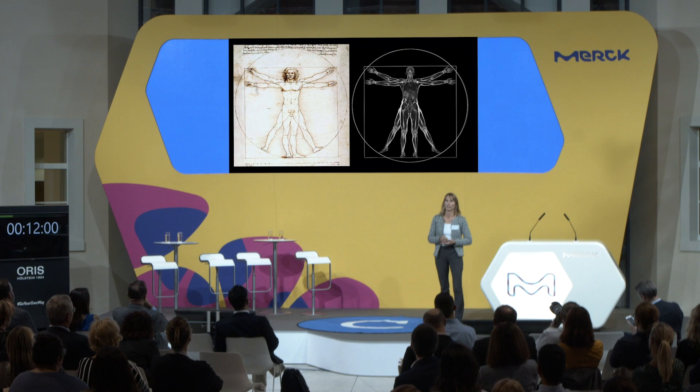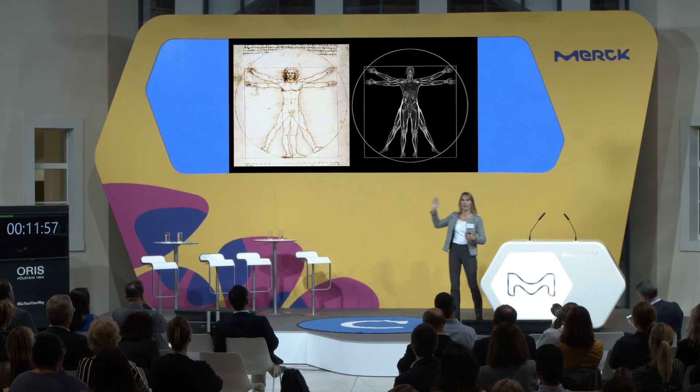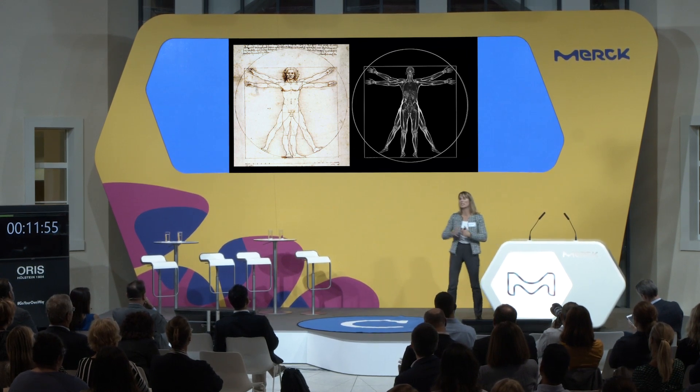We're celebrating Leonardo's death, 500 years. I'm a big fan of Leonardo. I think in this day and age he would be a fan of digital twins, because the experimentation that it gives you would be amazing. One of the things Frank mentioned earlier about the aortic valve was something I wanted to share with you.